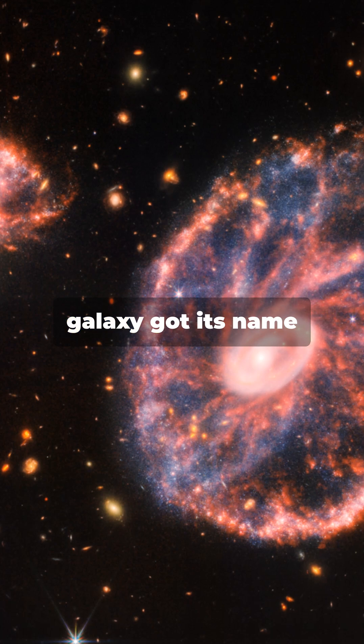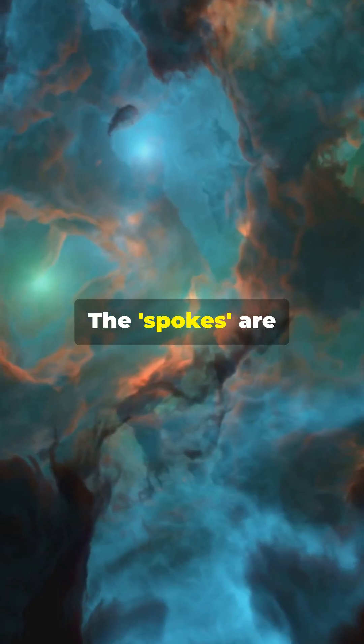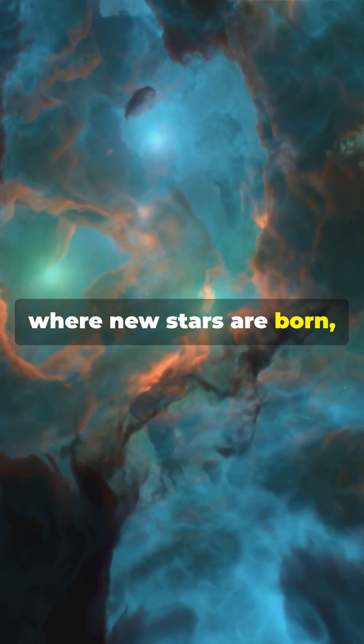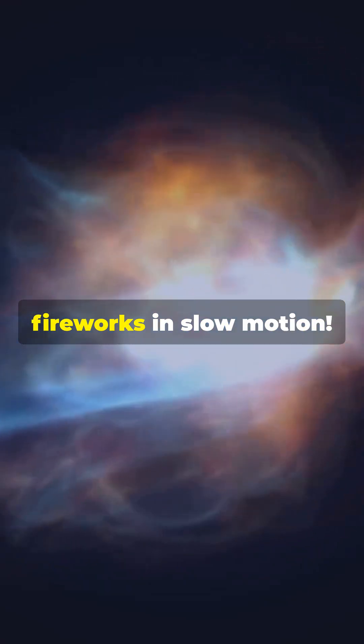This spectacular galaxy got its name because it resembles a wheel with spokes. The spokes are actually regions where new stars are born, thanks to shockwaves from the collision. It's like watching fireworks in slow motion.